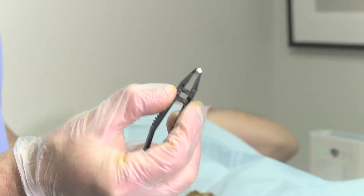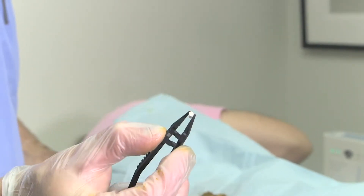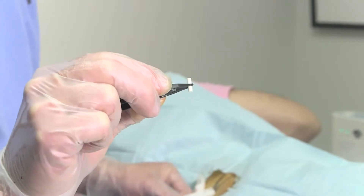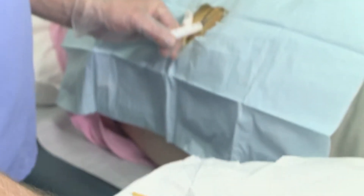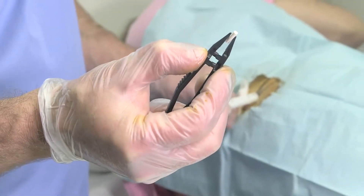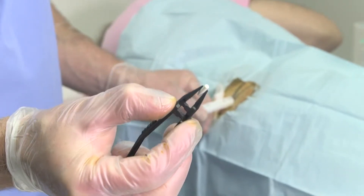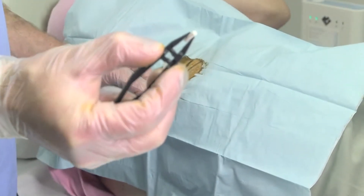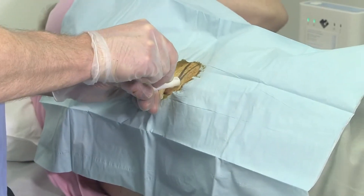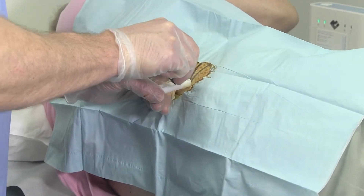This is a pellet. It is compressed testosterone. Sometimes they add a little cholesterol — the same thing in your blood — to hold the testosterone together. It's compressed super hard so that it's basically as hard as a piece of plastic, and it dissolves very, very slowly so that it has a very long-lasting effect, unlike an injection which is gone in a week. These are sterile — they use gamma radiation to sterilize them, which is how pretty much any drug is sterilized these days.